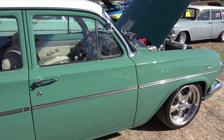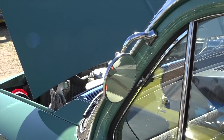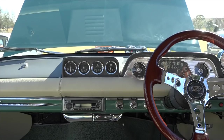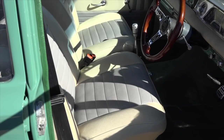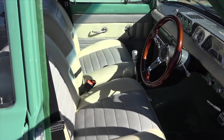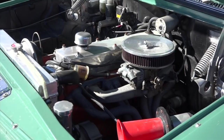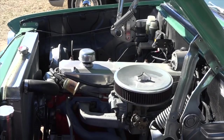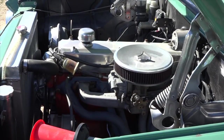Lurking under the hood, what's going on there? It's just a warm 186, bored to 192. I've got some triple SUs, but I haven't put them on yet — that's probably 12 months' time, then they'll be all detailed and nicely going.